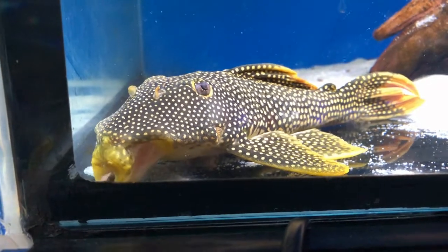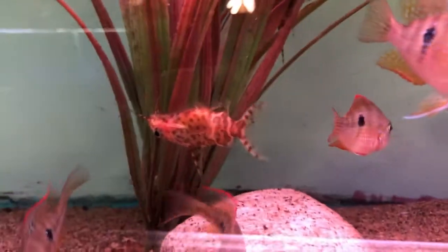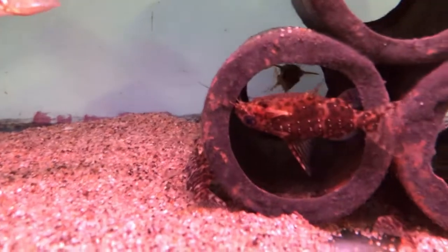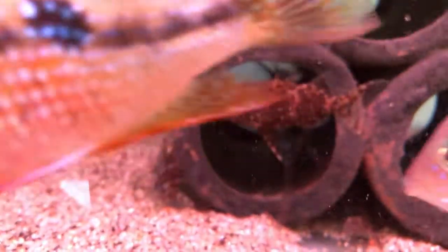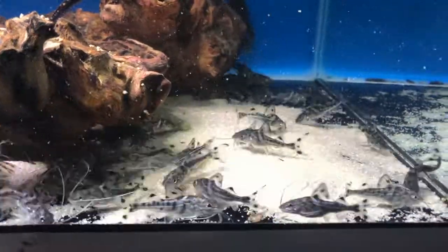Pangasianodon gigas is in the running for the largest freshwater fish, competing against sturgeon and arapaima. Arapaima are monster fish — gorgeous and threatened. Pangasianodon sanitwongsei is in the top 100 most threatened species in the world, including plants. To give an idea, tigers and white and black rhinos don't even reach that list, yet this fish can be bought and would most likely be killed because it's not even suitable for public aquariums.